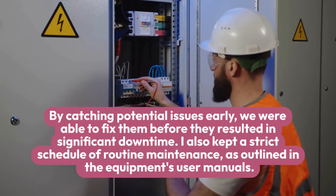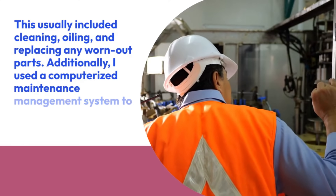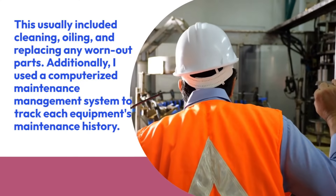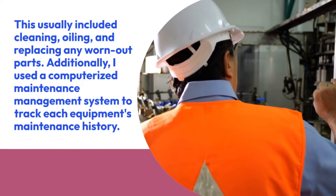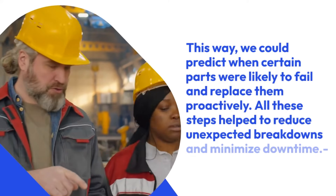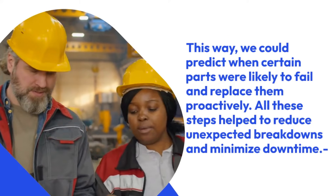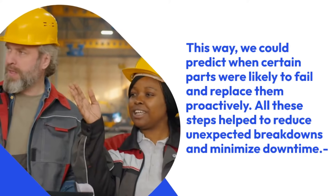I also kept a strict schedule of routine maintenance, as outlined in the equipment's user manuals. This usually included cleaning, oiling, and replacing any worn-out parts. Additionally, I used a computerized maintenance management system to track each equipment's maintenance history. This way, we could predict when certain parts were likely to fail and replace them proactively. All these steps help to reduce unexpected breakdowns and minimize downtime.